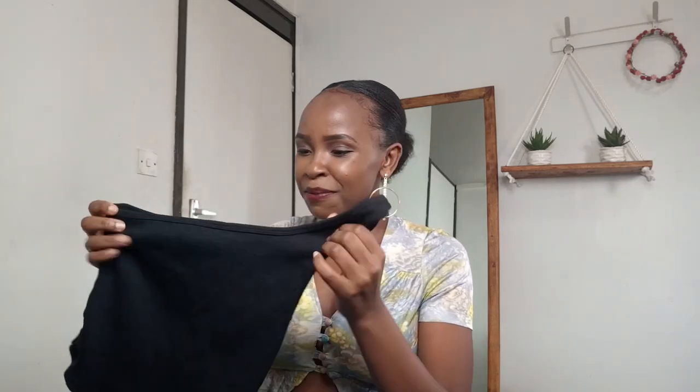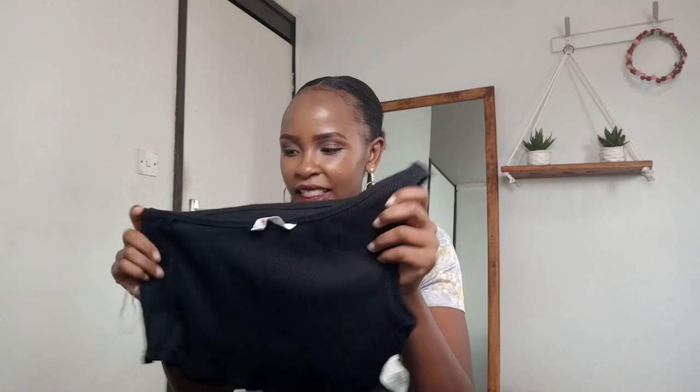I got them from the same place, this and this and the other top that I'll show you next. So the next top is also 30 bob Kenyan shillings and I was so happy that I got this. It's a one shoulder and I've seen so many Instagram stores sell this for very expensive prices, but I got this for 30 bob. I just sewed it right here so it could be tighter. It also has this pleated pattern to it and it has that stretchy material.